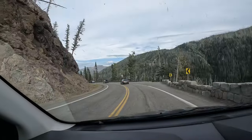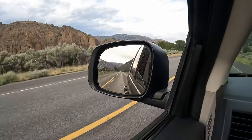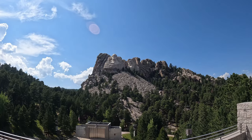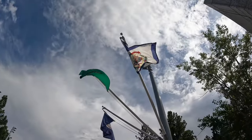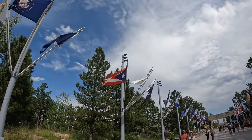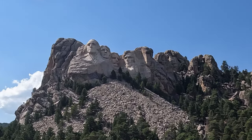The next day we continued towards the Badlands National Park, stopping to visit one of the US's most famous monuments: Mount Rushmore. It's a little bit strange, but you cannot deny that the skill it takes to carve this out of the mountain is incredible — the attention to detail is amazing; you can even see Roosevelt's glasses.